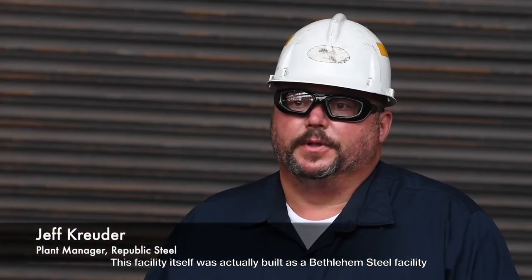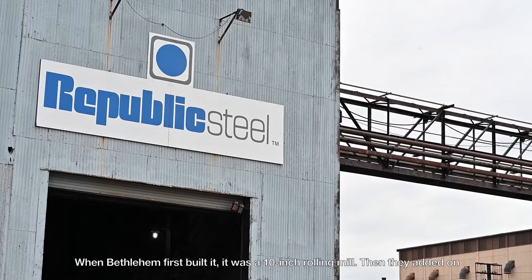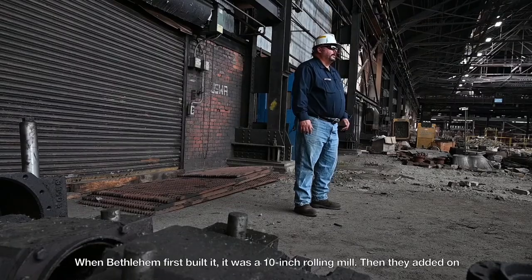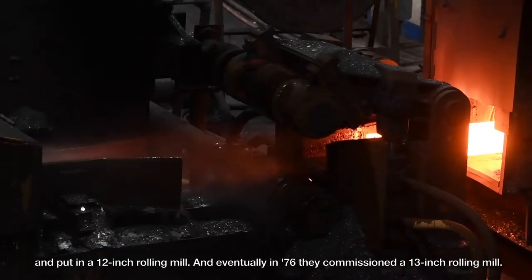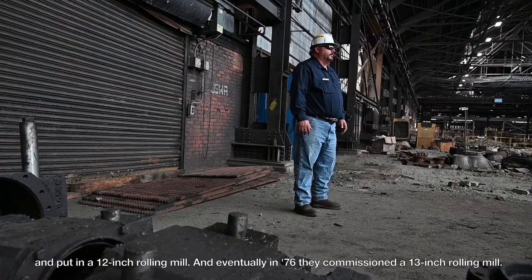This facility was actually built as a Bethlehem Steel facility back in the early 1900s. When Bethlehem first built it, it was a 10-inch rolling mill, then they added on and put in a 12-inch rolling mill, and eventually in '76 they commissioned a 13-inch rolling mill.